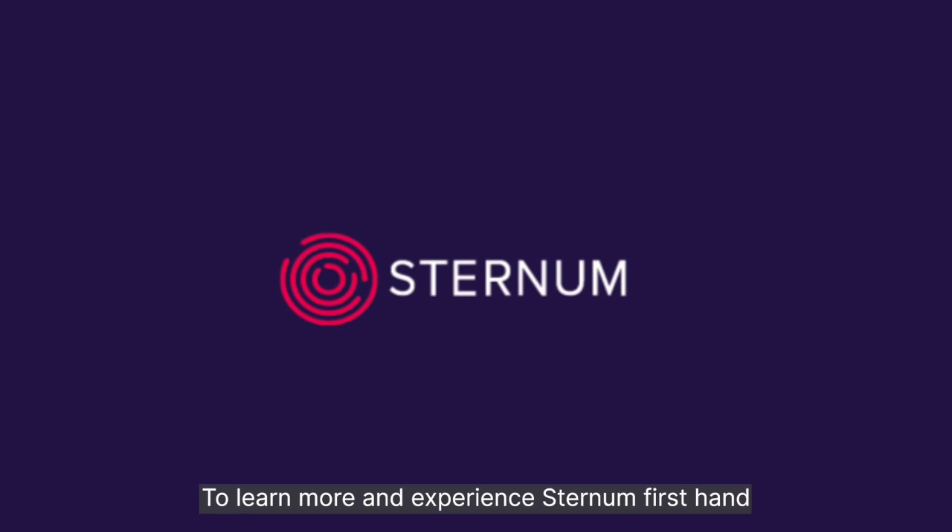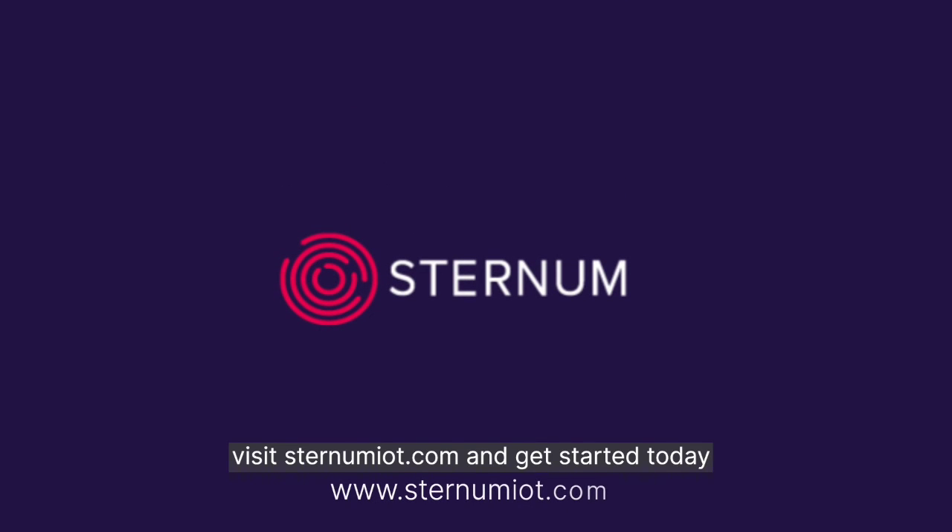To learn more and experience Sternum firsthand, visit SternumIoT.com and get started today.